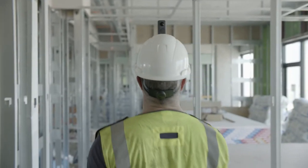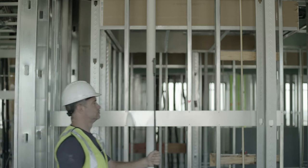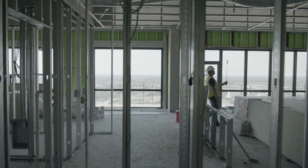Structionsite can help. It's an intelligent project tracking tool that tracks quantities of work installed automatically on your projects. Members of your on-site team simply walk the job site with a 360 camera and the Structionsite app, and our smart technology collects data on the materials installed.